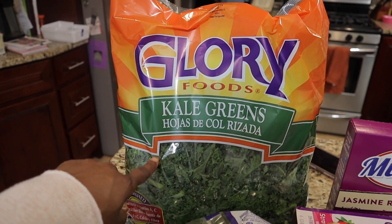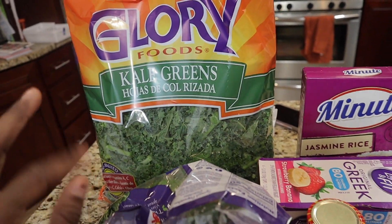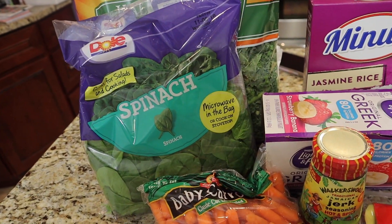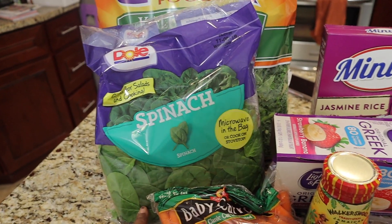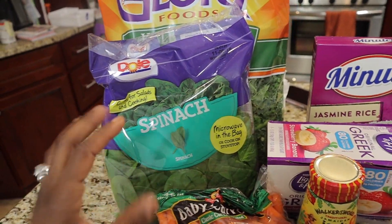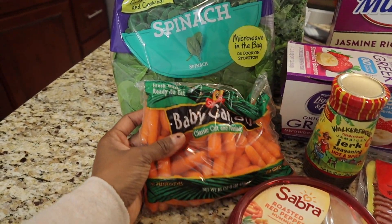I got this huge bag of kale — I figured I could make some kale salad and also sautéed kale to pair with chicken and rice. I also picked up some spinach, which is great for smoothies in the morning or a spinach salad with strawberries, feta cheese, and balsamic vinaigrette. I'm most likely going to mix it with my scrambled eggs in the morning to get some greens, or maybe do a smoothie for a quick grab and go.